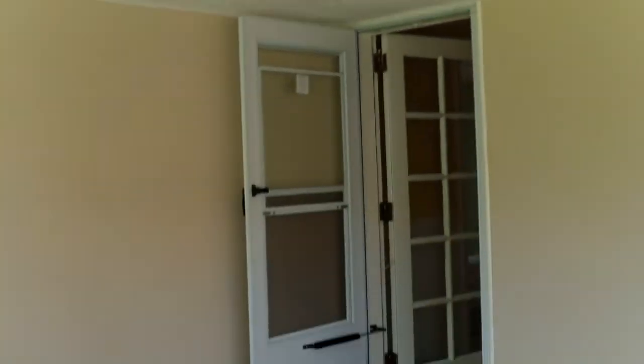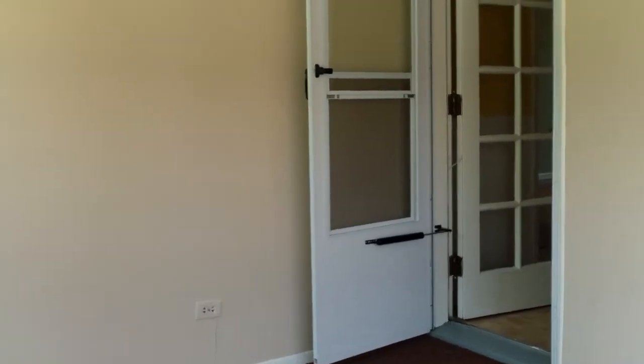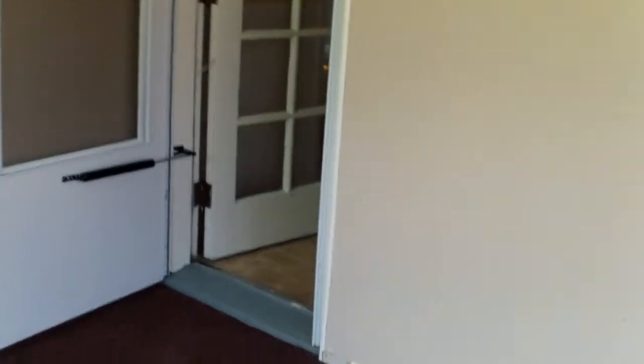We'll head in through the back door here — this is a new storm door. Out here they've rebuilt this wall, everything's painted, the ceiling has been stomped and painted. There's another new storm door over there, and this is brand new carpet.